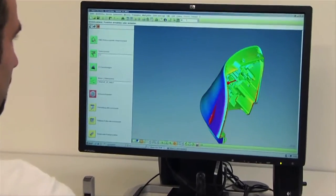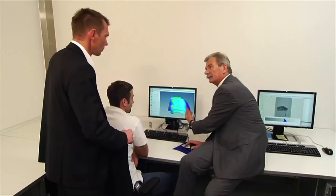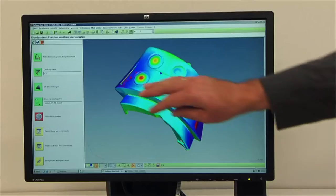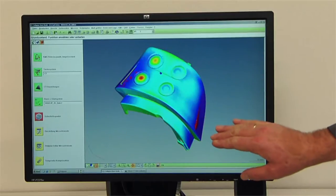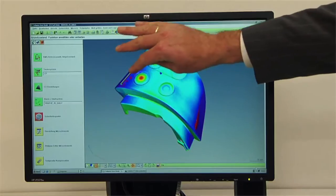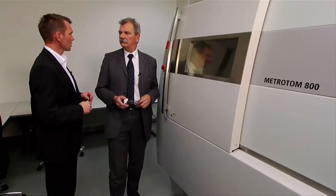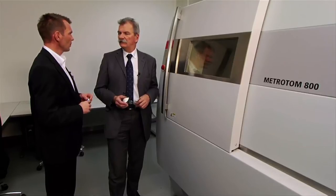The different colors show clearly whether or not the component has the right dimensions. And that's the huge benefit — you can see at one glance where there's still work to be done and where the defects are. And everyone involved has the same level of knowledge. How did you end up deciding on Carl Zeiss and the Metrotome?